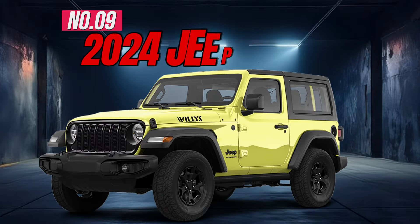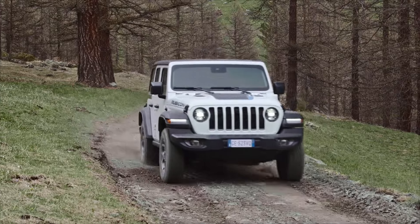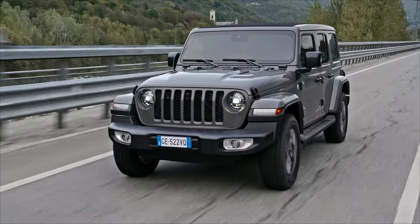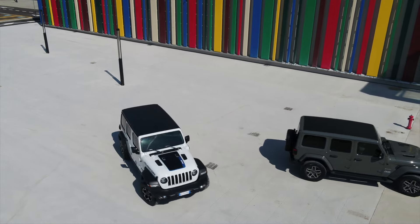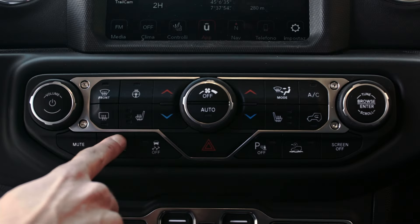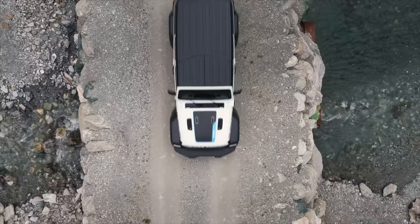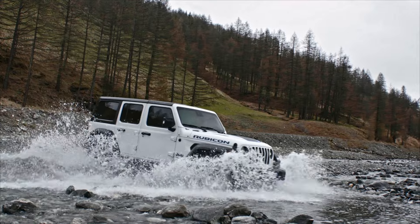Number 9: 2024 Jeep Wrangler. The iconic Wrangler delivers heavy doses of fun and off-road capability, though it's light on overall refinement. It has a truly distinctive style along with the rugged capability to tackle even the toughest trails. Key features include an 8-inch touchscreen, automatic temperature control, panoramic power moonroof, high-strength crash protection, and a 285-horsepower V6 engine.